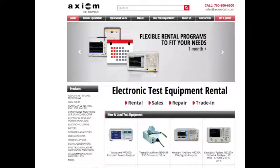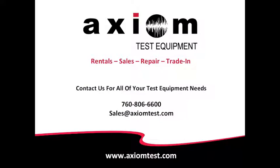We always strive to make our site better for you, so as you use the new site feel free to email or call us with your feedback. You will always find our contact info here at the top right of each page. Thanks for watching and remember to contact Axiom Test Equipment for all your test equipment needs.